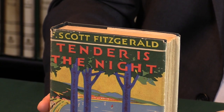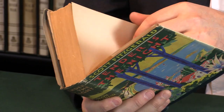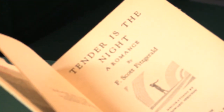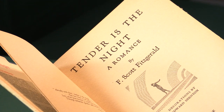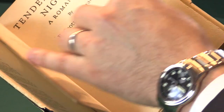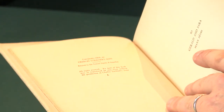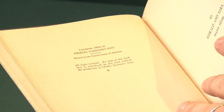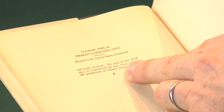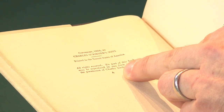Very simply, to tell a book as a first edition, we're going to look on the back of the title page. The title page says Tender is the Night, a Romance by F. Scott Fitzgerald, published in New York by Charles Scribner's, 1934. But the details of the printing are on the reverse, and publishers use many different ways of signifying a first edition. Charles Scribner's decided to use a capital A, which is here. That indicates it's the first printing. If that A is missing, you have a later printing, straightforwardly.